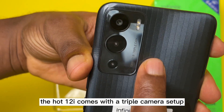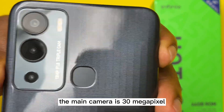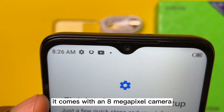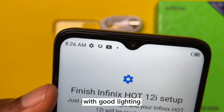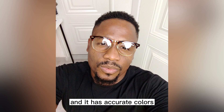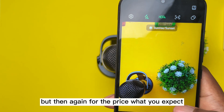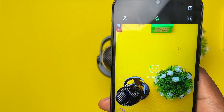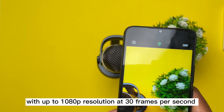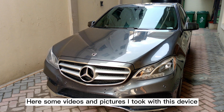For the camera, the Hot 12i comes with a triple camera setup. The main camera is 13MP and it comes with dual flash. For the selfie cam, it comes with an 8MP camera. With good lighting, the photos on this device are likeable and it has accurate colors, but the details are really off. For the price, what do you expect? Videos can be recorded with the main camera at up to 1080p resolution and 30 frames per second. Here are some videos and pictures I took with this device.